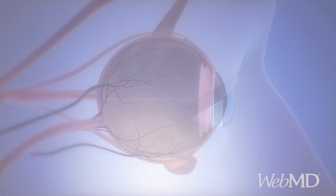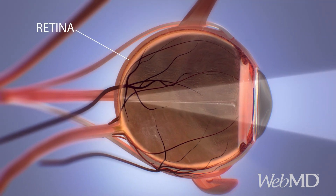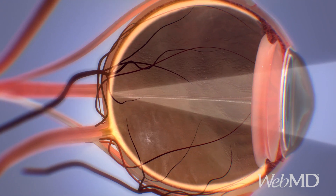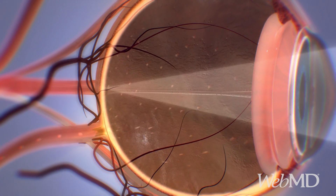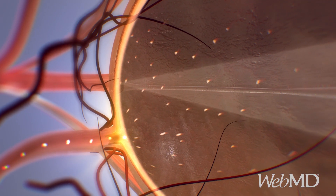In a healthy eye, light travels through the pupil and hits the retina, the inner back layer of your eye. Thin layers of cells in the retina send electrical signals along the optic nerve to the brain, where they're translated into the images you see.